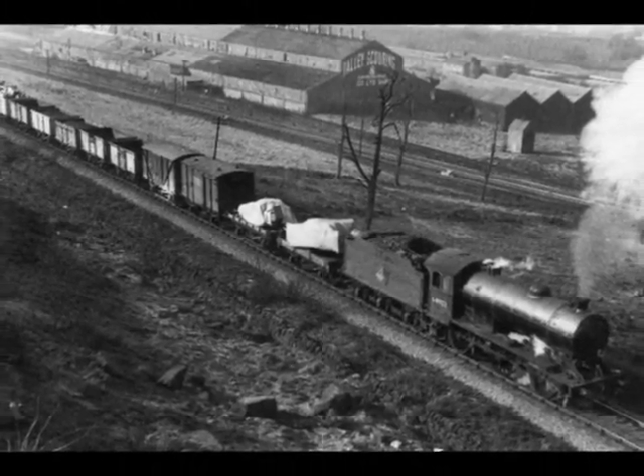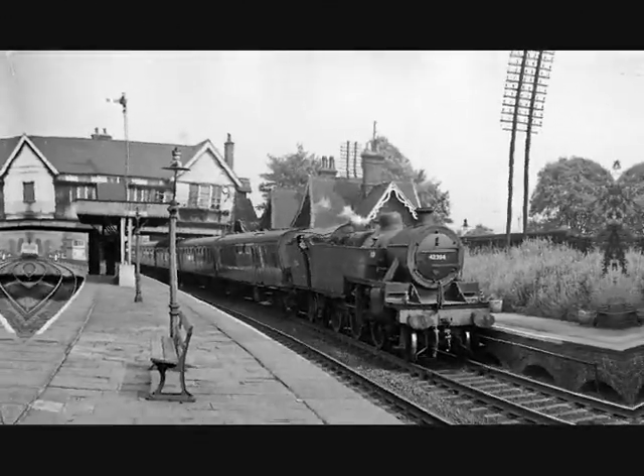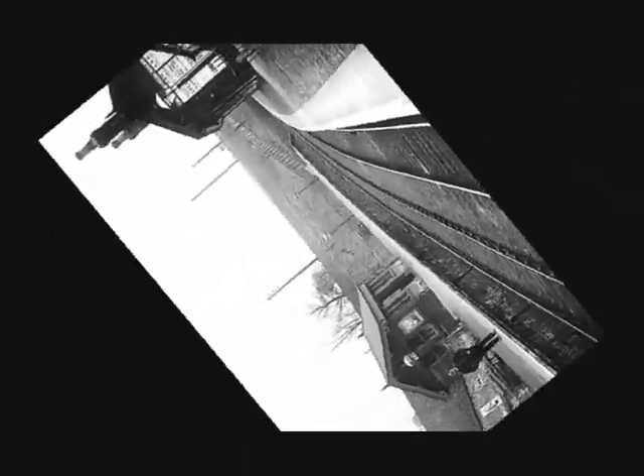Idle was served at different periods by two railway stations: firstly the Idle Railway Station on the leading battle line during 1847 to 48, and the Idle Railway Station on the Great Northern line, between 1875 and 1968.